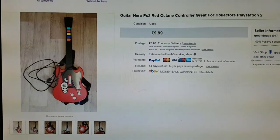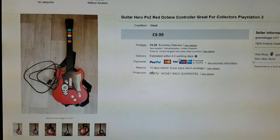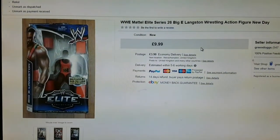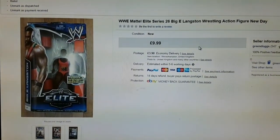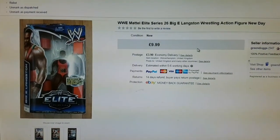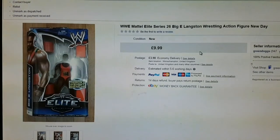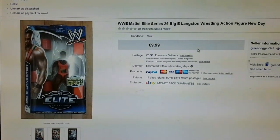Next was this PS2 Guitar Hero for £9.99 — I've sold these before. Next was this boxed Elite Series Big E Langston figure. This cost me about £5 something, so there's not a lot of profit in it, but it sold.